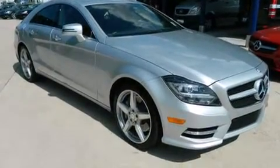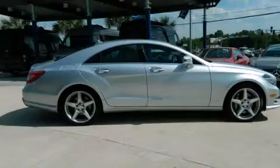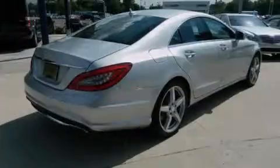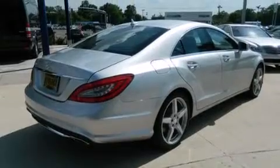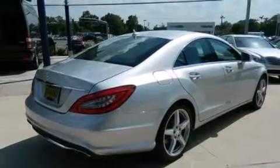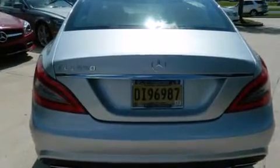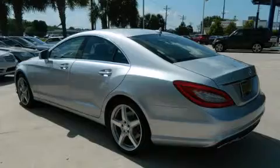Its top features include a navigation system, a sunroof, a low-tire pressure indicator, a premium audio system, commercial-free satellite radio, an air suspension, a turbocharger, traction control and stability control systems, aluminum wheels, and high-intensity discharge headlights.